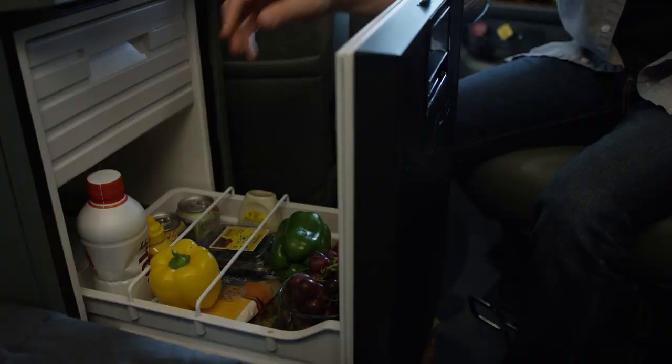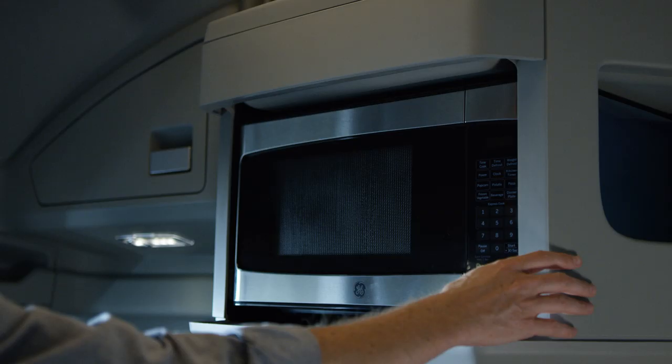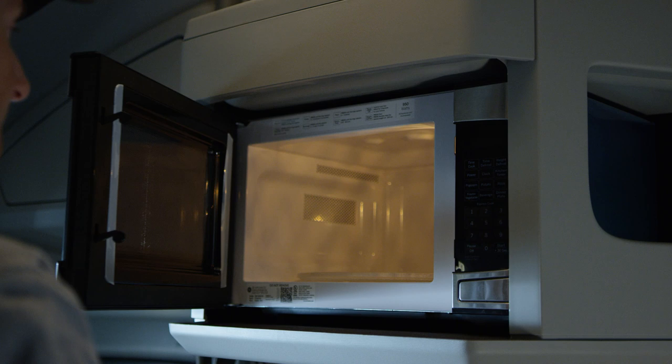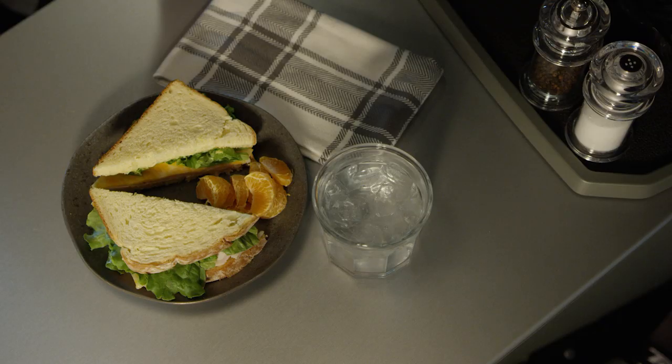Your fridge is conveniently accessible from anywhere in your truck. Opposite the refrigerator, above the table, is a large storage compartment with power and ample space to install your own microwave. Now you've got yourself a mini-studio kitchen where preparing meals is simple and enjoyable.